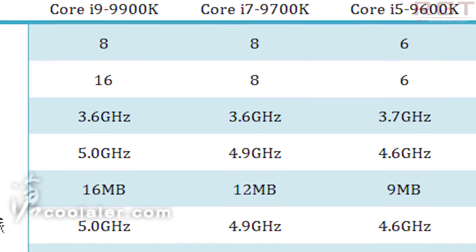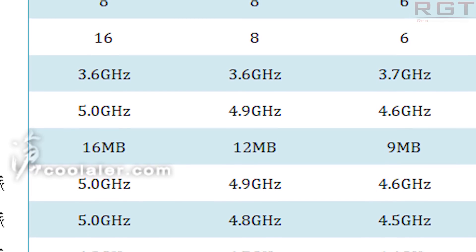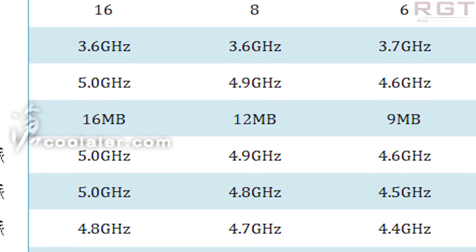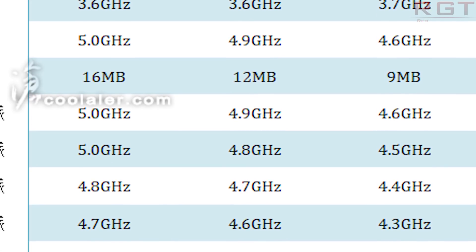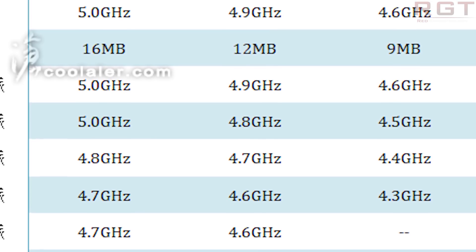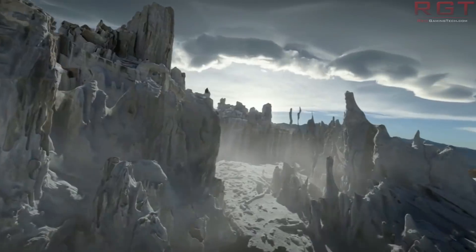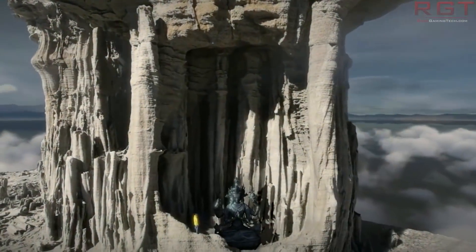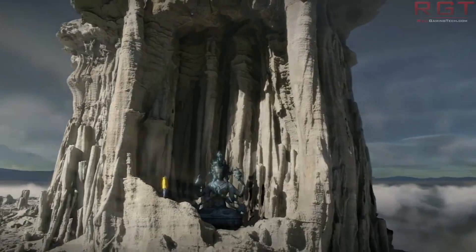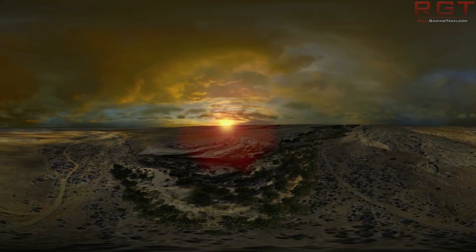Finally, we've got the i5-9600K: six cores, six threads, 3.7GHz base clock, 4.6GHz turbo, and 9MB of L3 cache. With all six cores running, we're looking at 4.3GHz. The rest of the specs remain consistent with the Coffee Lake architecture — dual-channel memory support and 256KB of L2 cache per core. So the 9900K has 16MB of L3 cache shared between all cores, plus 256KB of L2 per core.